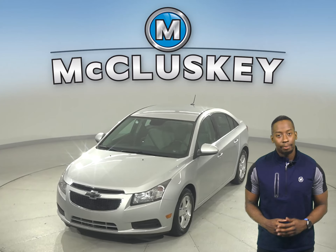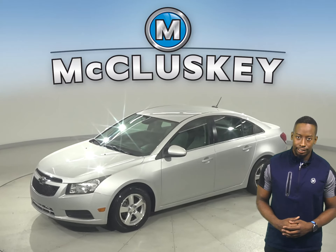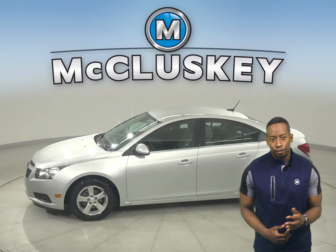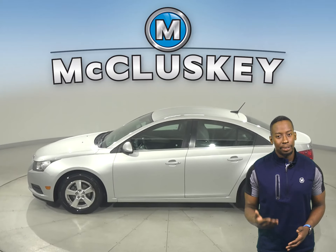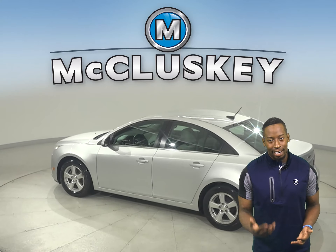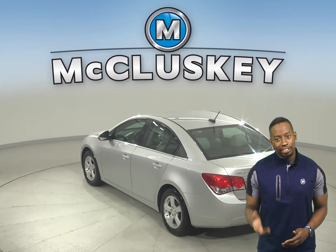If you're looking for a reliable four-door hatchback, then this 2014 Chevrolet Cruze is the one for you. This Cruze has a 1.4-liter four-cylinder engine with a six-speed automatic transmission. It gets excellent gas mileage — up to 40 miles per gallon on the highway and 30 in the city — making this Cruze a great everyday driver.